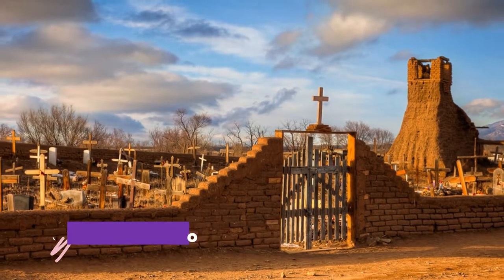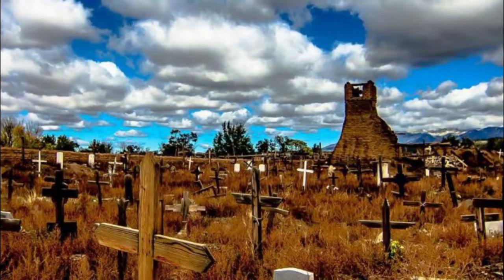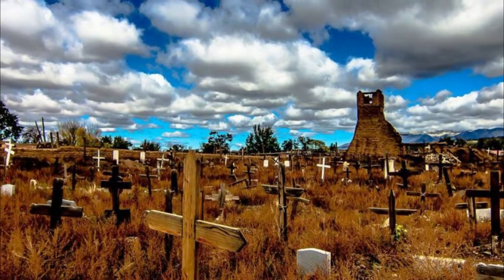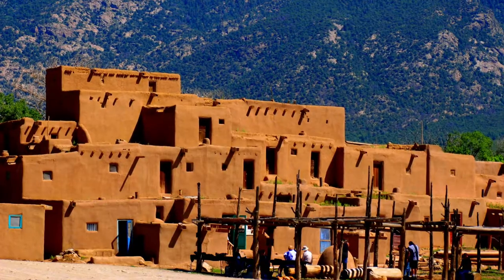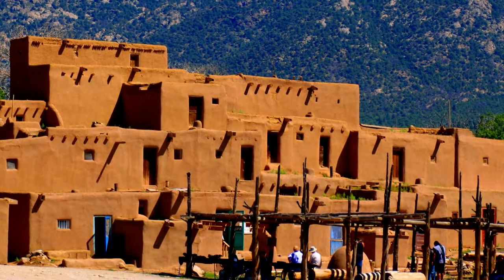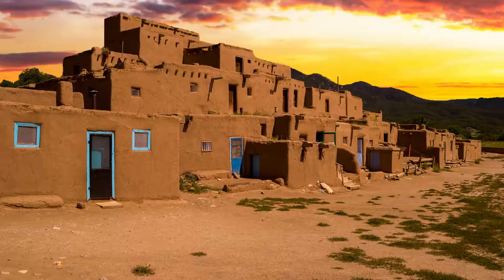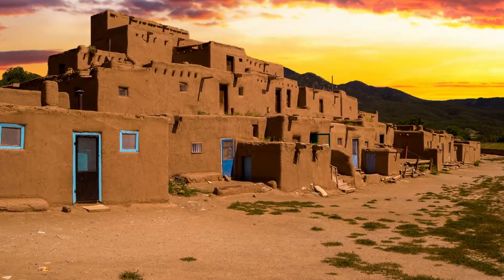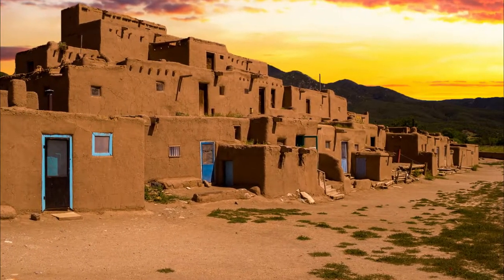Number six: Taos Pueblo. Just outside the city of Taos, the Taos Pueblo has the oldest continuously inhabited dwellings in the United States. These adobe structures have stood for more than one thousand years, constructed of story-enforced mud bricks and timber-supported roofs. These apartment-style homes are up to five stories high, and around 150 people live within the old town full time, with an additional 2,000 residing on the 95,000-acre property in a variety of traditional and modern homes.